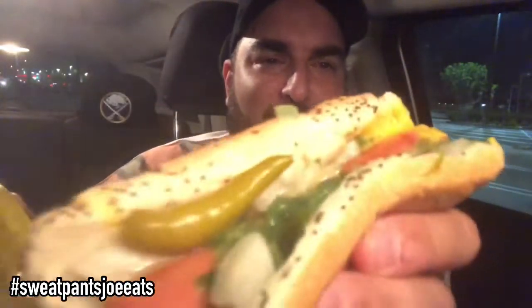Here's a shot of the hot dog. Look at that. We got the poppy seed bun, the pickle. Look at that Atomic Relish! So it's just regular relish and they add blue food coloring to give it that color. It's got peppers, celery, salt, onions, pickle.